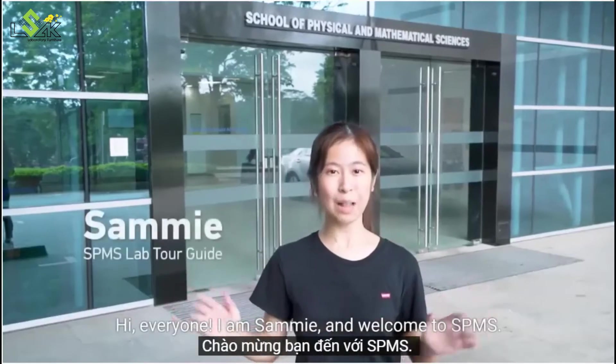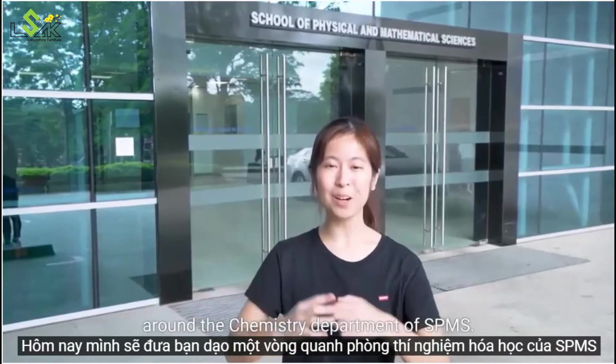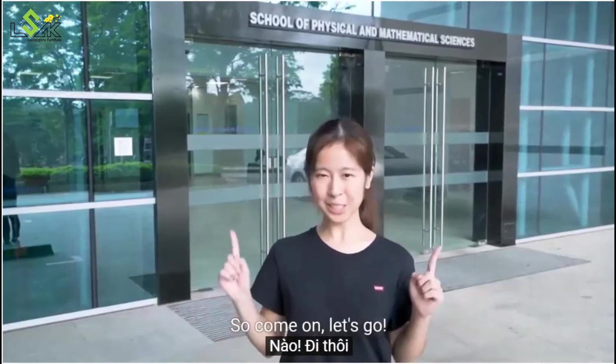Hi everyone, I am Sammy and welcome to SPMS. Today I'll be bringing you on a laptop tour around the chemistry department of SPMS, so come on, let's go.